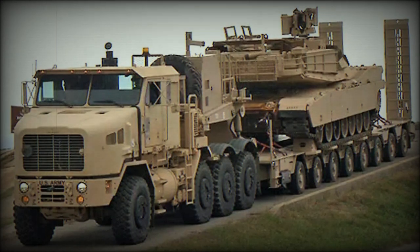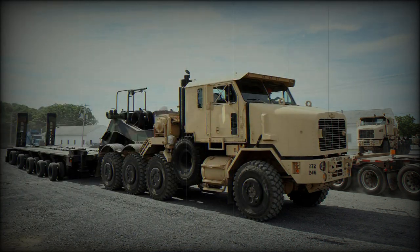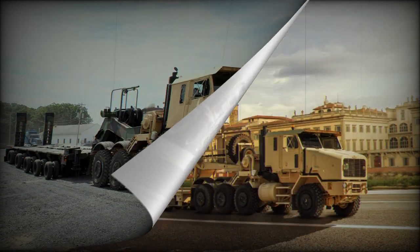On July 18, 2023, the U.S. Army awarded Oshkosh Defense a $57 million contract to produce 116 Enhanced Heavy Equipment Transporter System trailers. These trailers are primarily intended for the transportation of current and future versions of the M1 Abrams main battle tank and other tracked vehicles weighing between 82 and 90 tons.